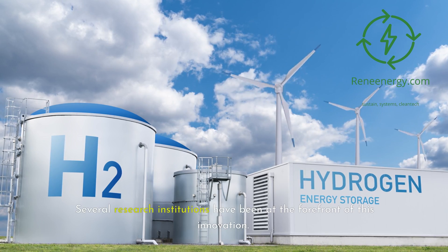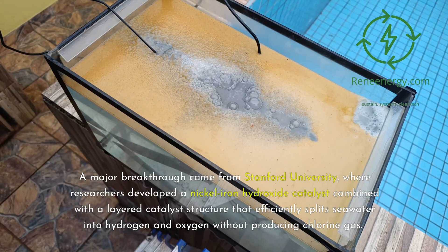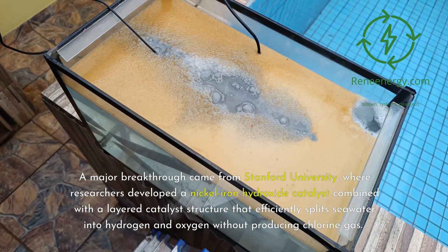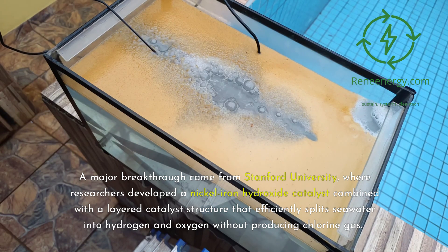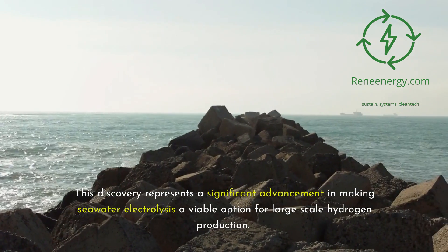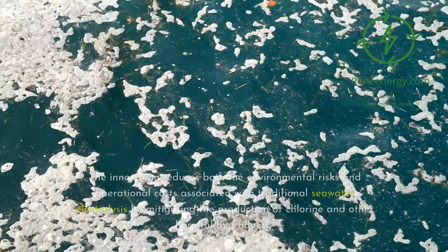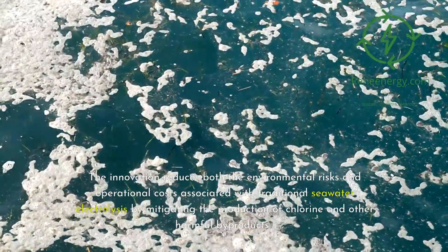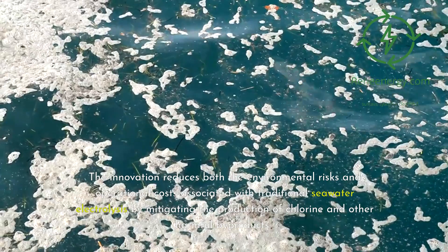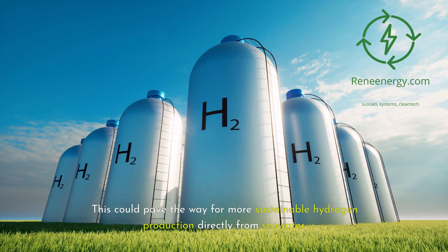Several research institutions have been at the forefront of this innovation. A major breakthrough came from Stanford University, where researchers developed a nickel-iron hydroxide catalyst combined with a layered catalyst structure that efficiently splits seawater into hydrogen and oxygen without producing chlorine gas. This discovery represents a significant advancement in making seawater electrolysis a viable option for large-scale hydrogen production, reducing both the environmental risks and operational costs by mitigating the production of chlorine and other harmful byproducts.